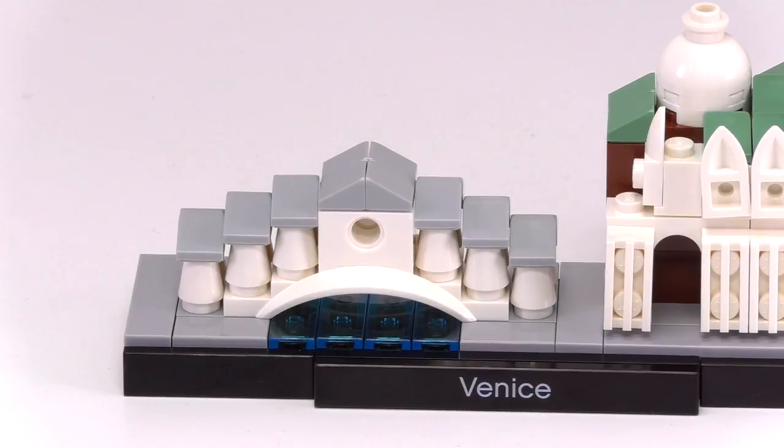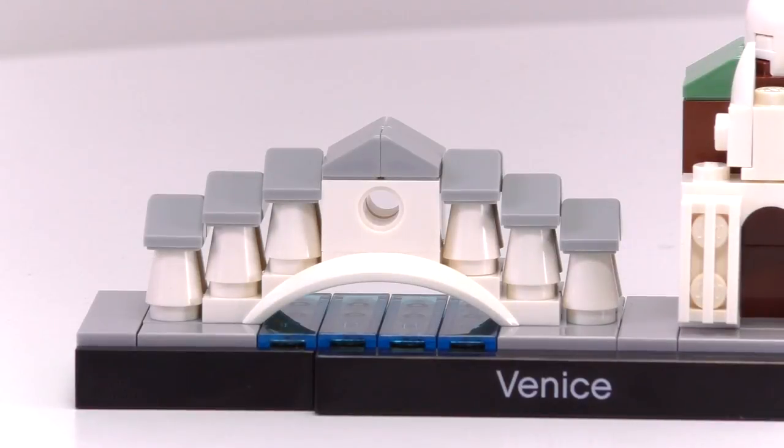Here is the first — the Rialto Bridge. The most famous bridge in Venice and a nice use of those little cheese wedge pieces.